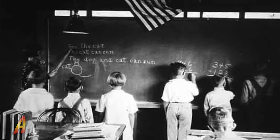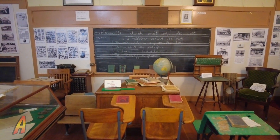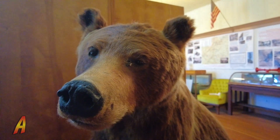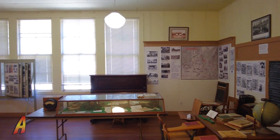Whether it's a business, home, or school, the exhibits here include a classroom setting complete with desks and chalkboard, dresses, and everything else in between — including this bear. The indoor exhibits of this museum are quite informative.